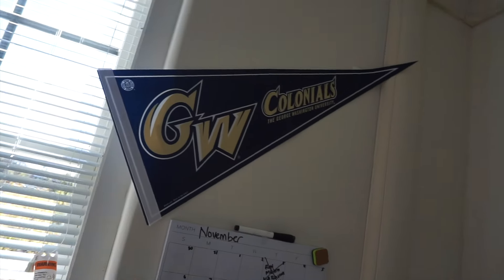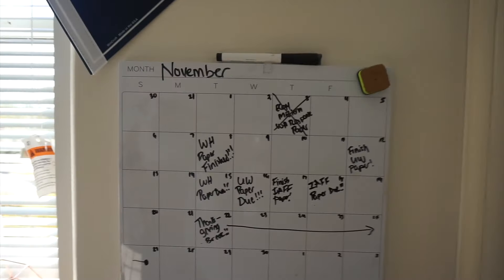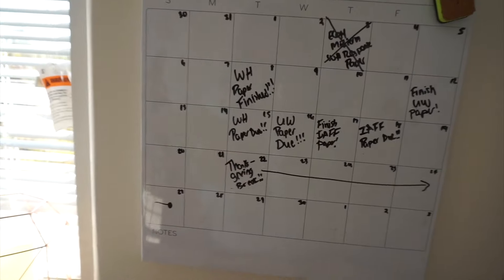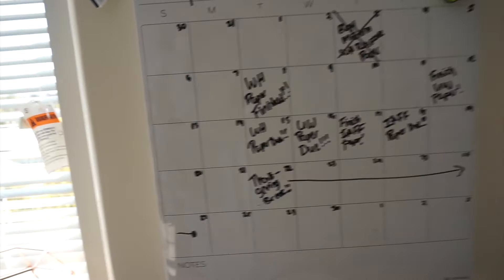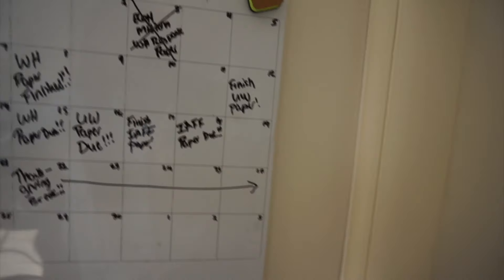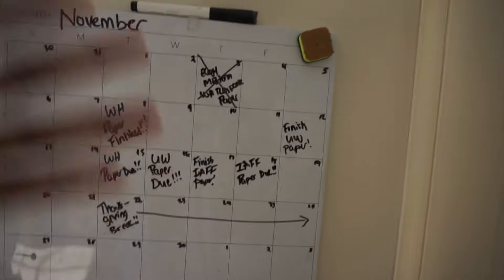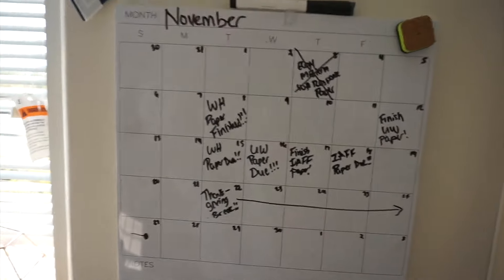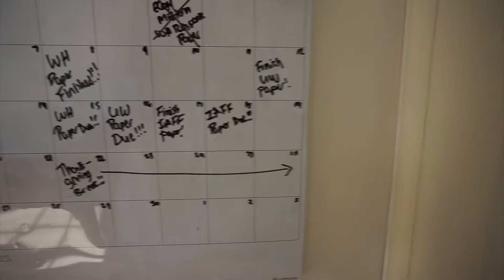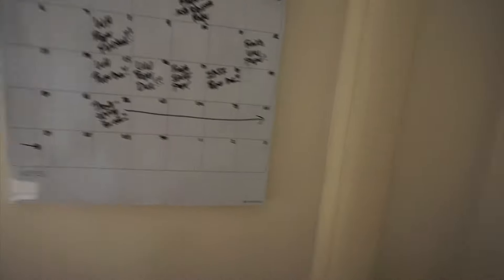We're gonna move to the other half. Here's my GW Colonials pendant and banner. And then here is my lovely calendar. This is a really, really good thing for people who may be going to college next year — it's very helpful to have a calendar like this because it definitely helps me stay on track. It's helpful to have everything on one calendar so I can keep track of what I need to do. As you can see, I have a very busy month with many papers — so pray for me, y'all.